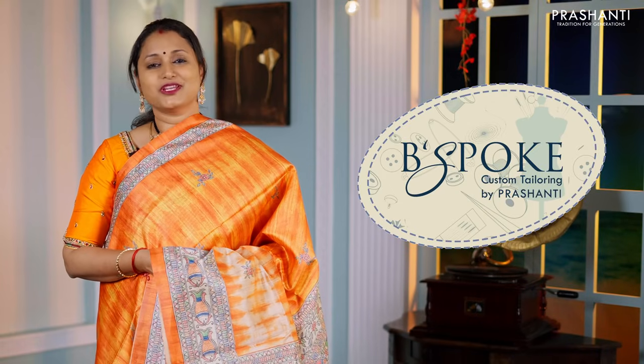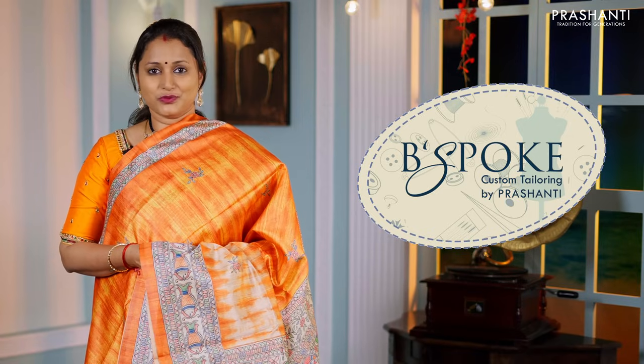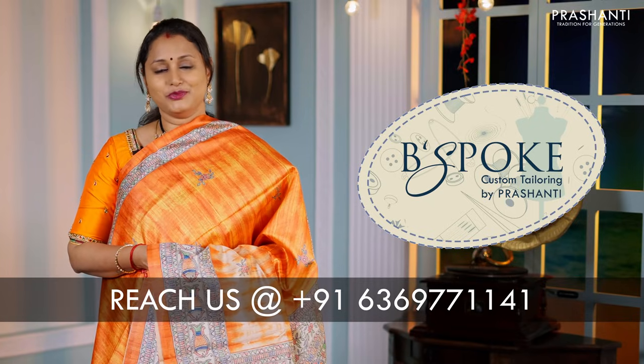Bespoke is Prasanthi's own custom tailoring unit. We undertake custom tailoring, fallen edging, and embroidery. If you wish to get your blouses done, there's an option available right at the card page — you can click that. You can also reach out to our customer support team; we'll be more than happy to help you with your blouses.